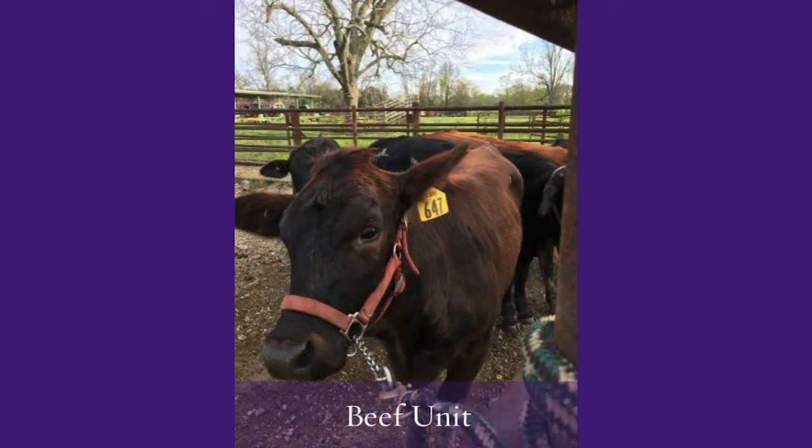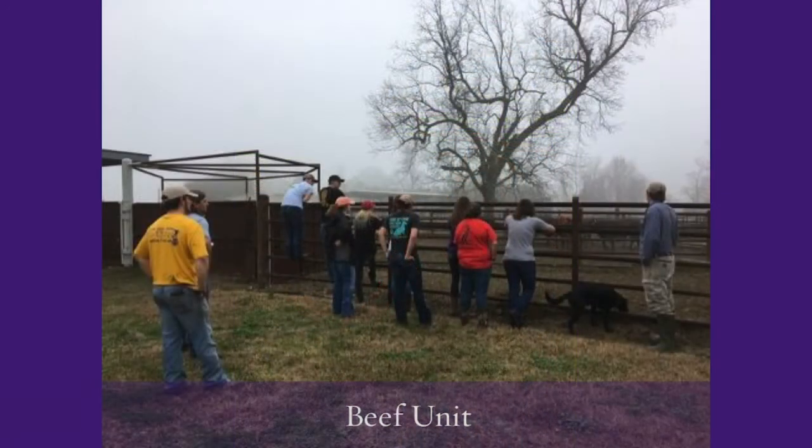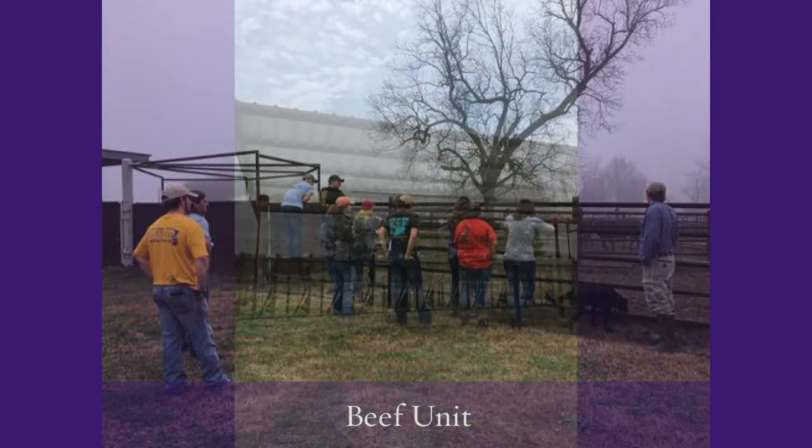Our beef cattle unit is home to cross-bred and purebred beef cattle. We're able to utilize these animals for teaching purposes in our beef cattle management course, our large animal practicum courses, as well as research for our faculty and graduate students.